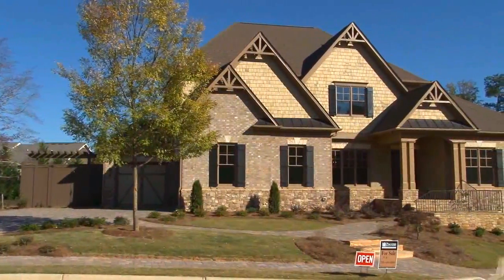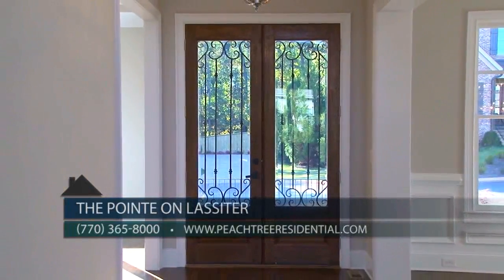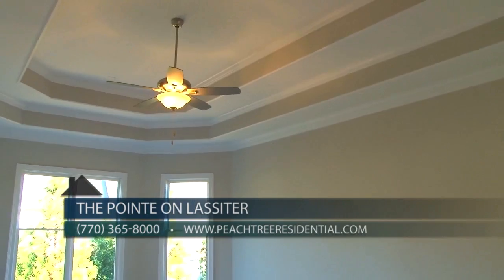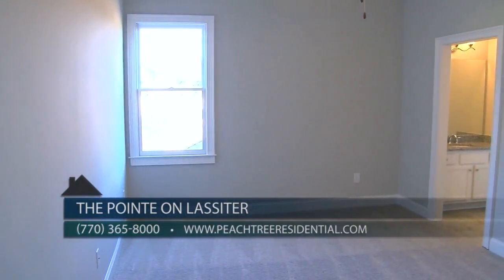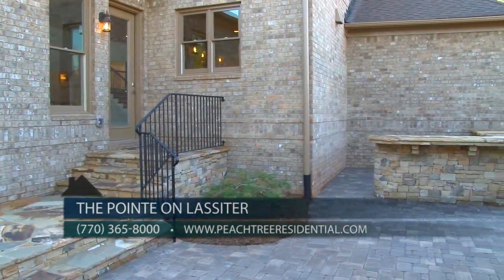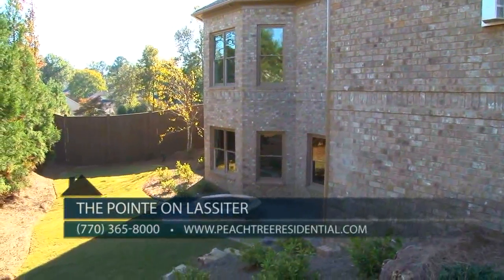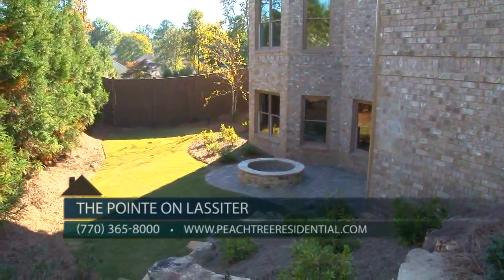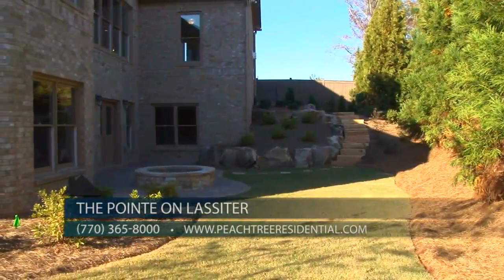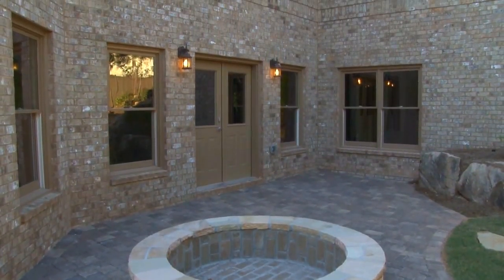This four-sided brick and stone custom home is located on lot four and is nestled on a private cul-de-sac lot. It features double mahogany front doors, which welcome you inside to a spacious master on main plan with four bedrooms up and four and a half baths. The gorgeous outdoor living area flows right off the kitchen and keeping room. The backyard is enclosed with an eight-foot privacy fence and over 20-foot tall trees, plus it's fully sodded with irrigation.